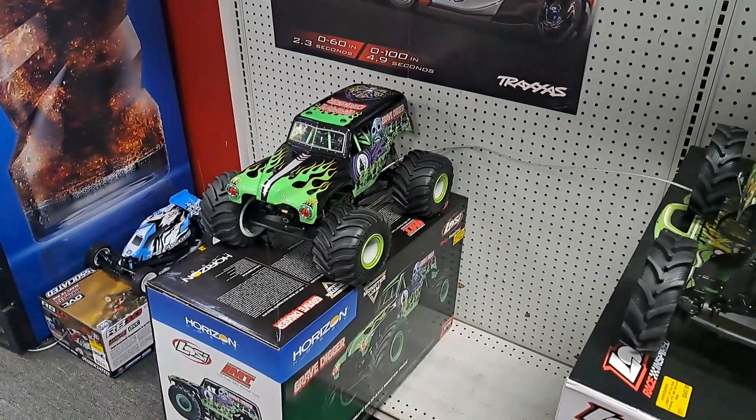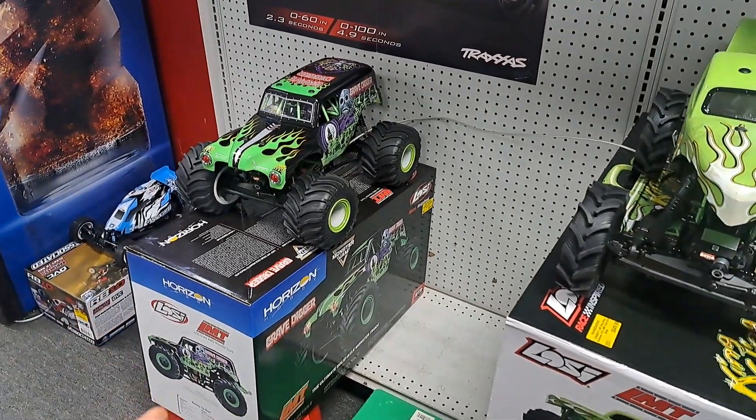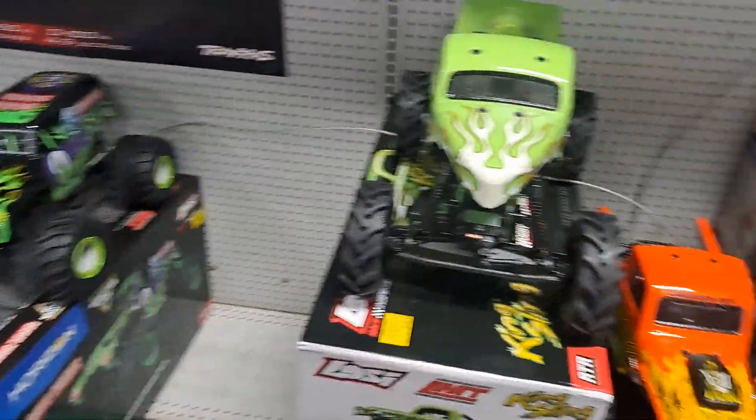What's up guys? It's Nezzy. I'm down at Hobby Quarters in Foxborough. Come check their store out, and I figured I'd give you a little tour.